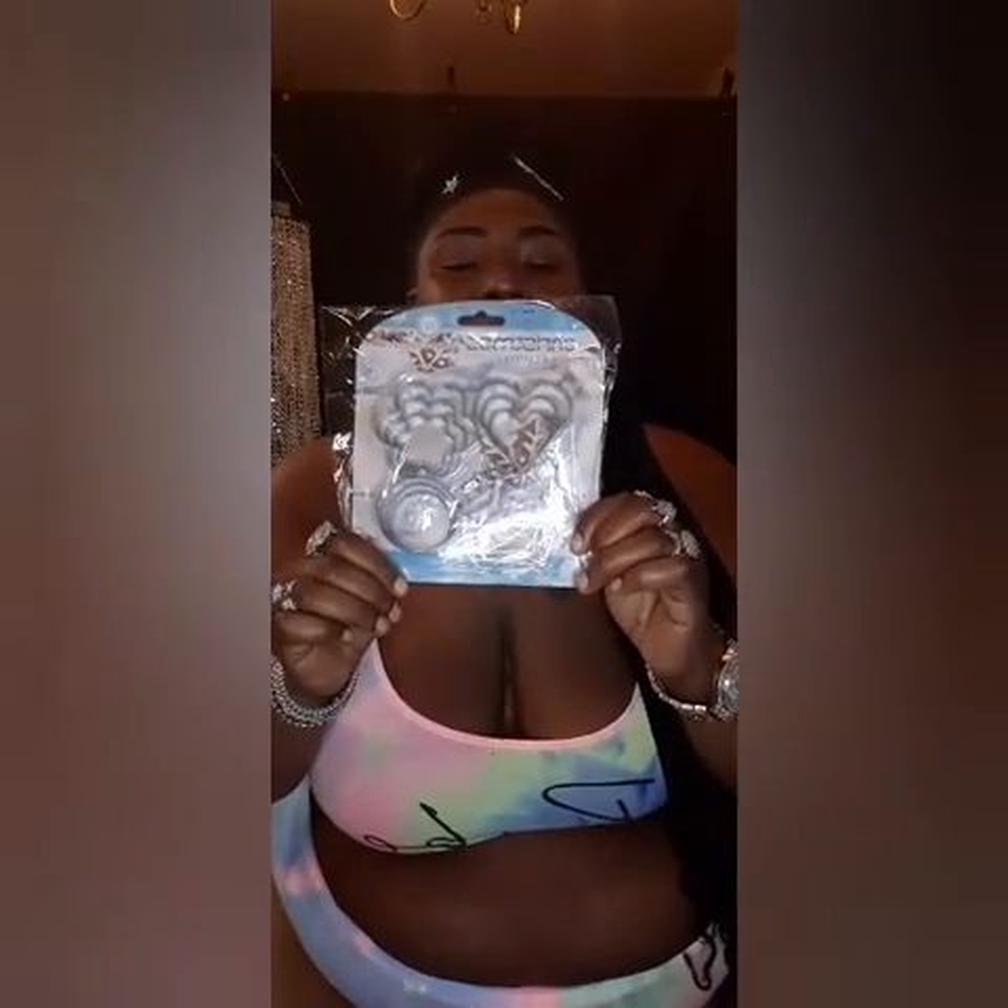I also got some more little cookie cutters. You get a heart, a star, a circle, and a clover leaf. That's too cute — I'm gonna be hooking it up.